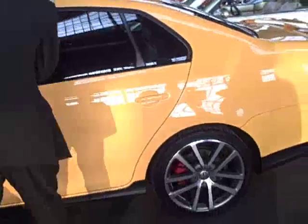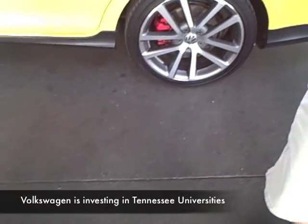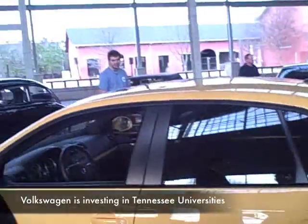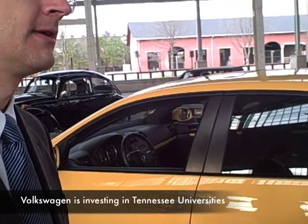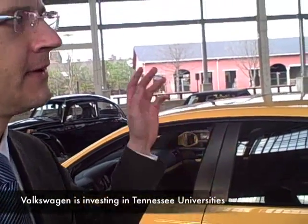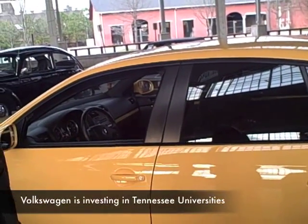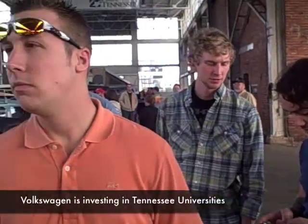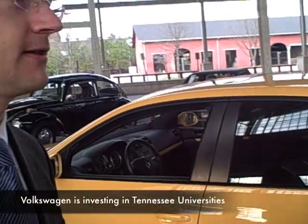We've been working with a $5 million deal that universities get here throughout the state, so it's not just Chattanooga but also Knoxville, Nashville, and up to Memphis even. Because there's a lot of taxpayers' money in the plants and in the training centers, and we are pitching in with some of the money from our company in Germany to help revitalize the colleges.